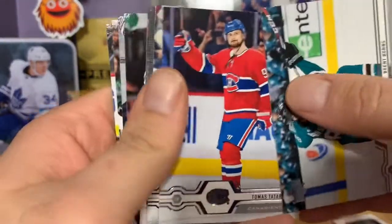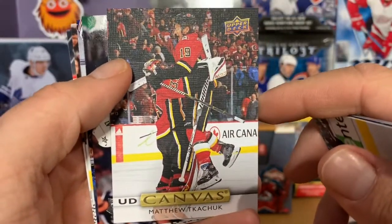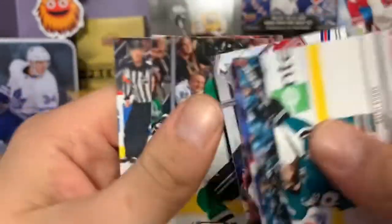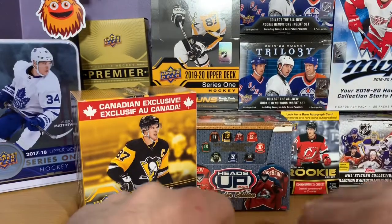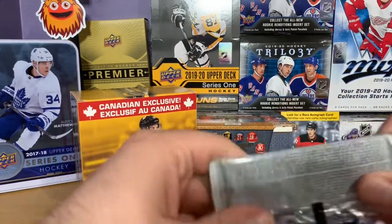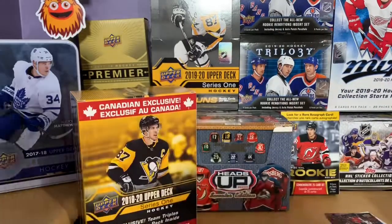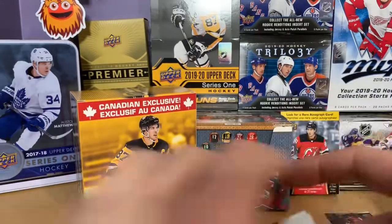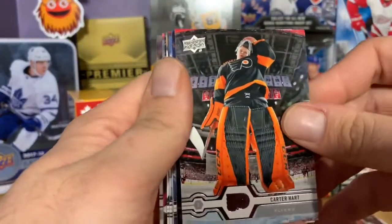Brent Burns, Thomas Sattar, Josh Anderson, and a UD canvas of Matthew Kachuk — that's pretty nice. Alexander Raduloff, Noah Hannafin, John Klinberg, and Henrik Lundqvist. The charity work we're doing: we've got tons of product, including some playing card game series and a lot of hockey card stuff. Super excited to get this stuff going to some of these kids — I'm sure they'll love it.